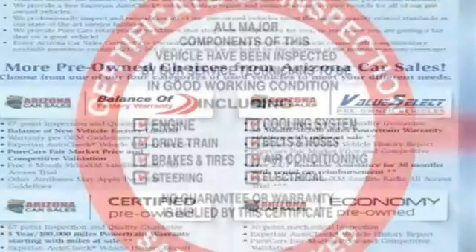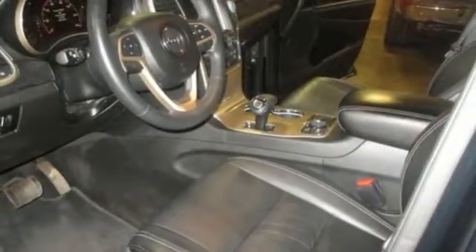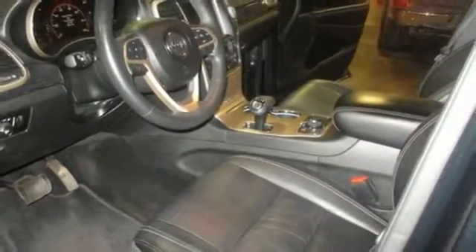cruise control and heated mirrors pamper you. And of course you get the safety of anti-lock brakes with brake assist and stability and traction control.